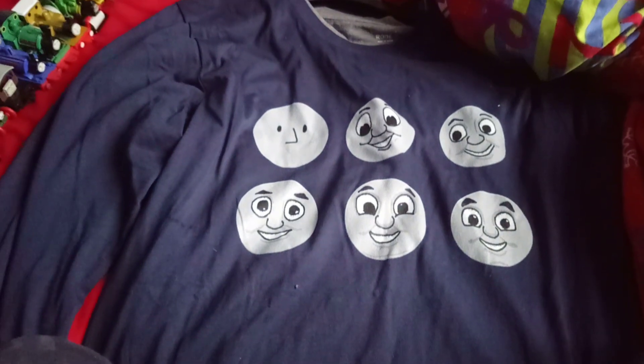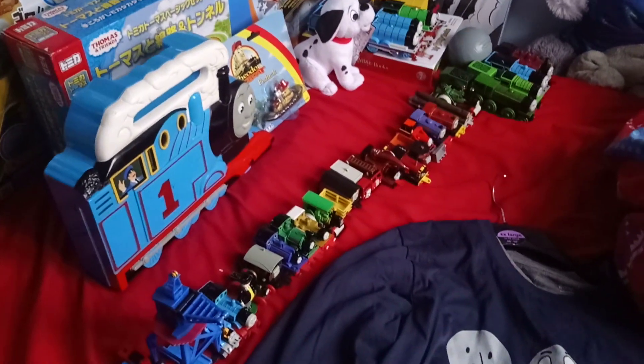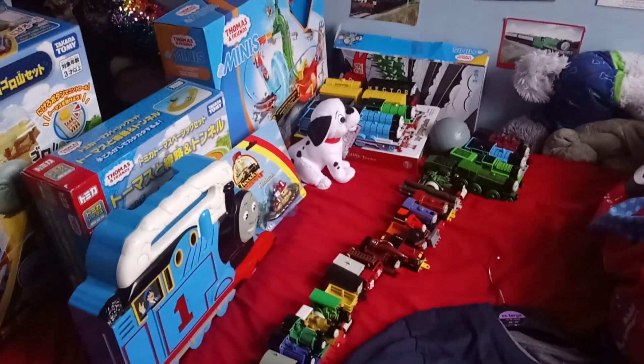I'm not going to be showing off everything I got for 2019, because I also got the Horrible Histories movie on DVD, but this is all I'm going to be showing off to you. Let's get started.